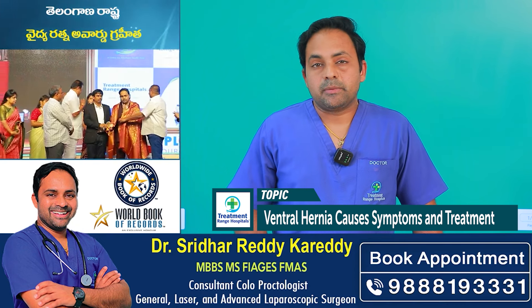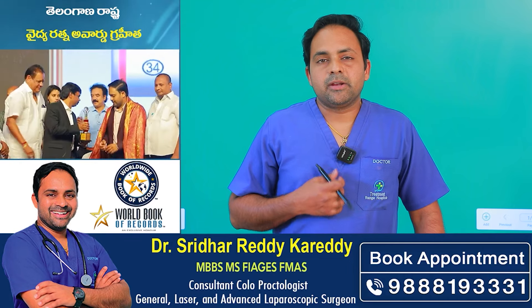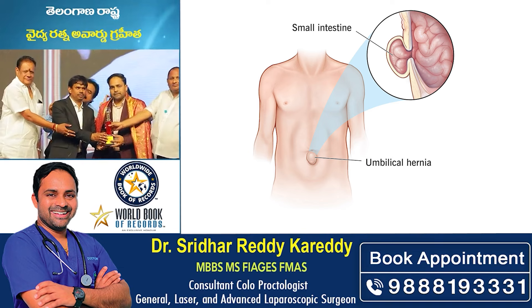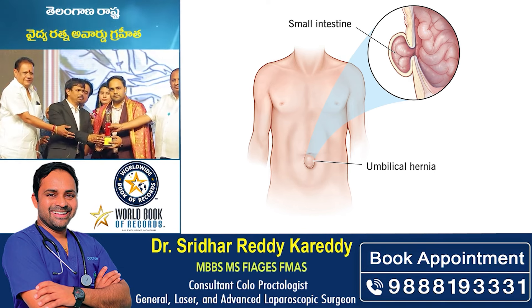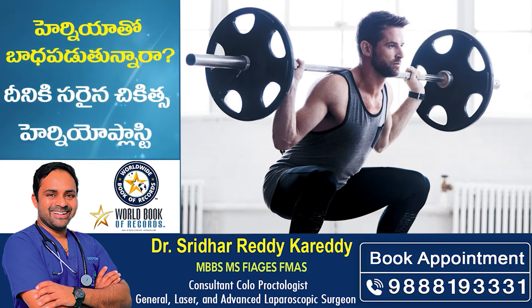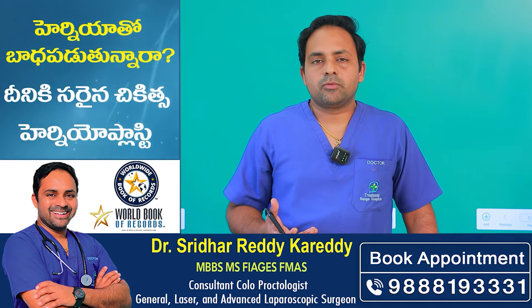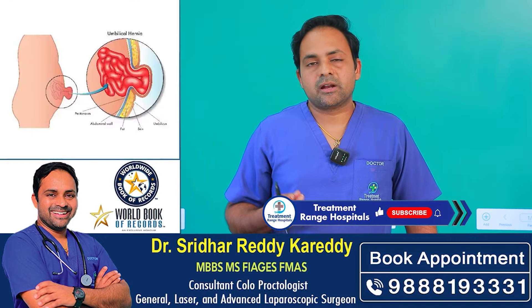Ventral hernias occur at the midline. There is a cough and a muscle defect, and there is a previous incision and a muscle defect.